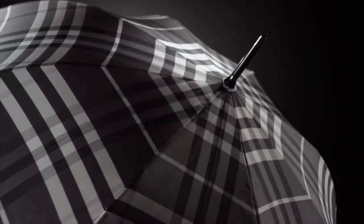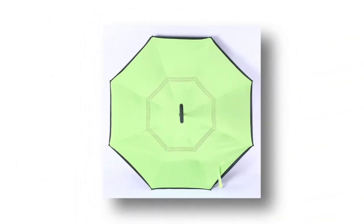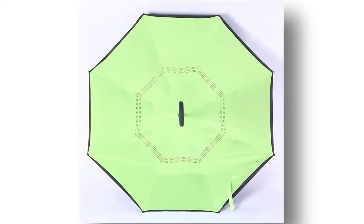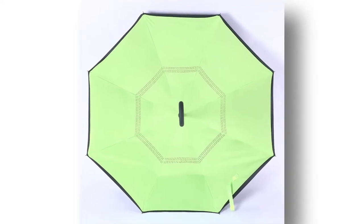According to Luxury Launches, the umbrella is available in chocolate brown and deep green shades and comes with a handle made from pure alligator leather. It is made from polyester and polyamide and comes with a push button to open it.